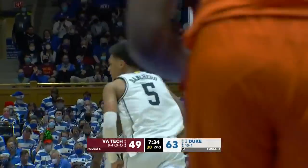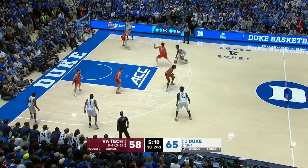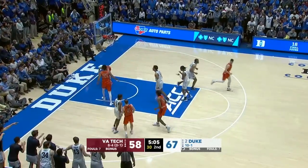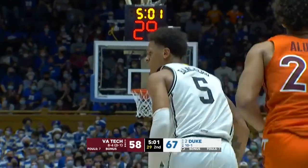Yeah, that's his strength. Because of the way Virginia Tech plays and their versatility, Duke's gone with Bankaro at the five spot. He banks it in — that's another very strong move to the hole, and 21 points from Paulo.